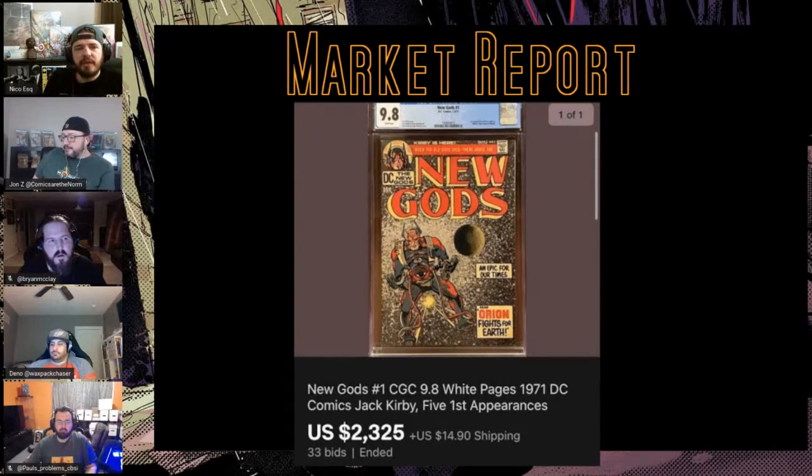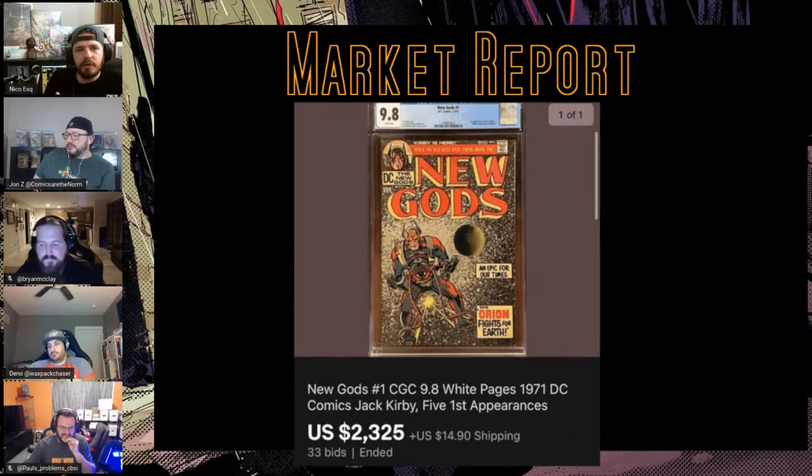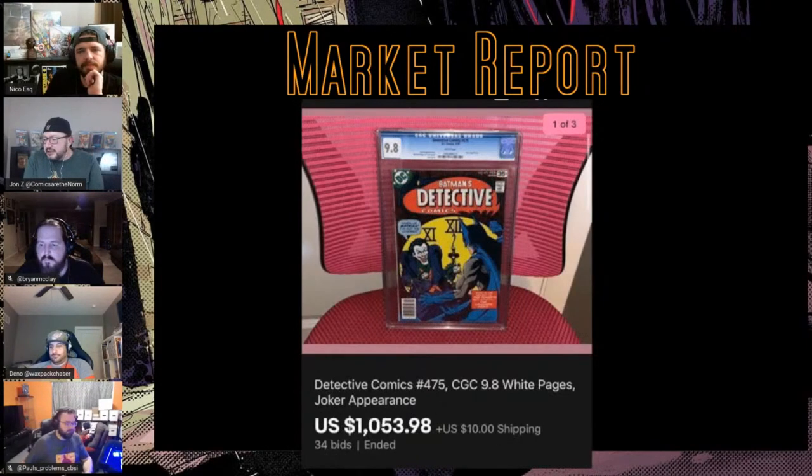I don't know if that peak was when the Snyder cut got talked about, or it could be news about the forthcoming New Gods film that Tom King is writing a screenplay for. It apparently is going to focus on Big Barda and Mr. Miracle but under the New Gods moniker and tell Kirby's Fifth World storyline. I thought this book would be like three grand by now. Interesting that the low this year was around $1500 — probably in March when everything was low.